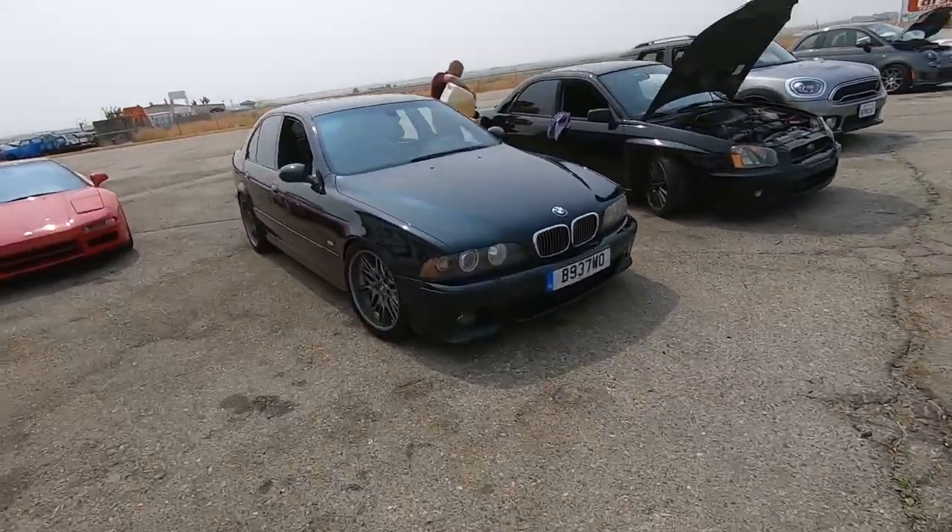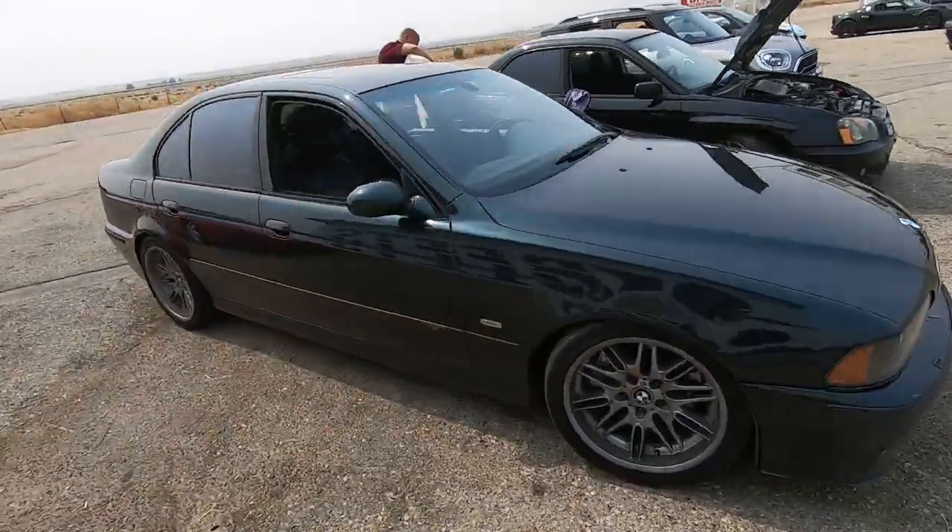This is also Peter's M5 — he brings both of them to the track. It's kind of like the perfect daily driver.